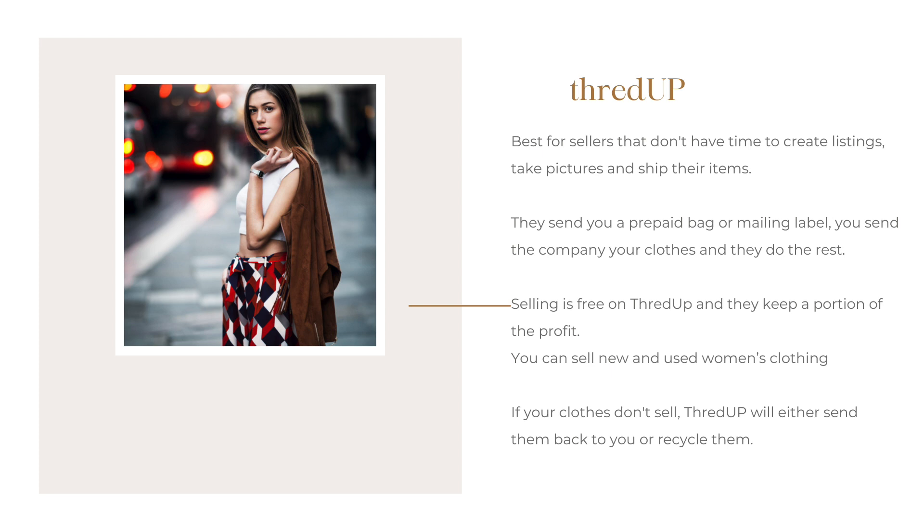The first app is called ThredUp. This one is best for sellers that don't have time to create listings, take pictures, and ship their items. ThredUp will send you a prepaid bag or mailing label and then you send them your clothing and they do the rest. Selling is free on ThredUp and they keep a portion of the profit. You can sell new and used women's clothing. If your clothing doesn't sell, ThredUp will either send it back to you or recycle it depending on which option you choose.